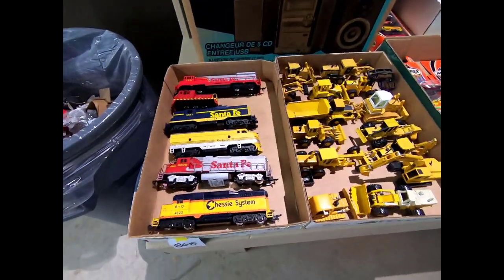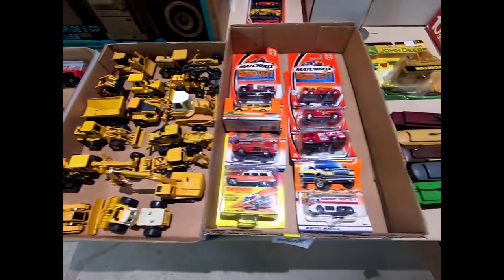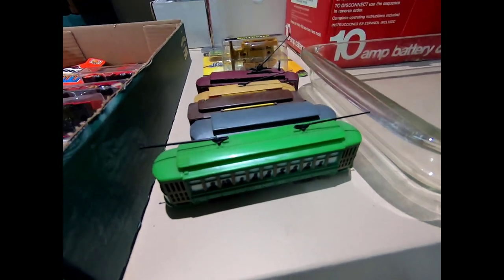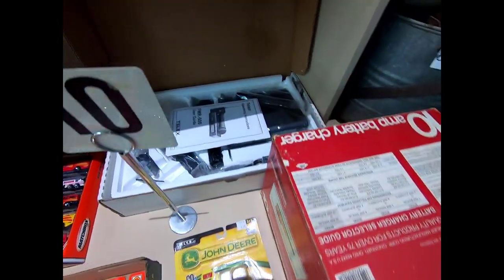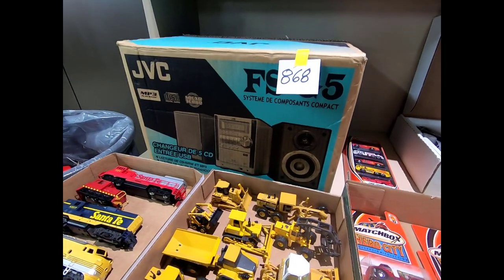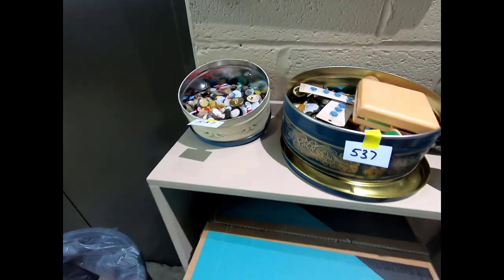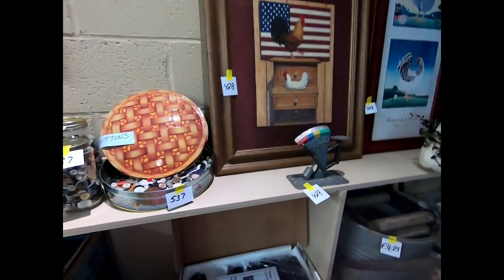Looks like we have a runner sled, some trains — I believe those are HO gauge — some tractors, some more matchbox cars, some streetcars, a John Deere bulldozer, a Telex operating system, and a JVC 5-disc changer. Some buttons up here, and then some buttons.